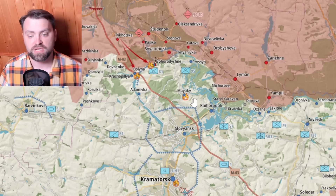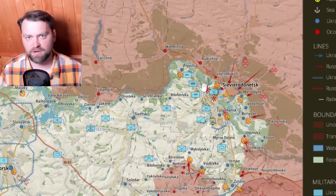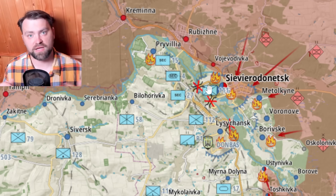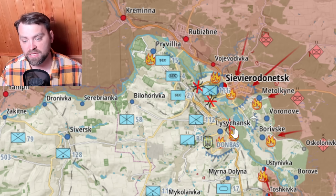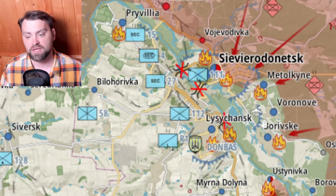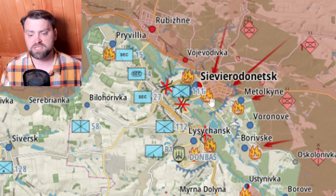Russia is probably putting their main forces for the main attack towards Sloviansk, but they are still not pushing as hard as in Severodonetsk. In Severodonetsk they push really hard from all possible directions. We have confirmed information from the Luhansk region governor that all bridges from Severodonetsk to Lysychansk were destroyed, and new bridges will probably be built for civilians and military personnel at the airport area.